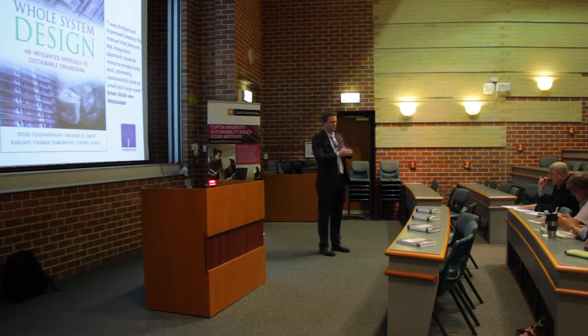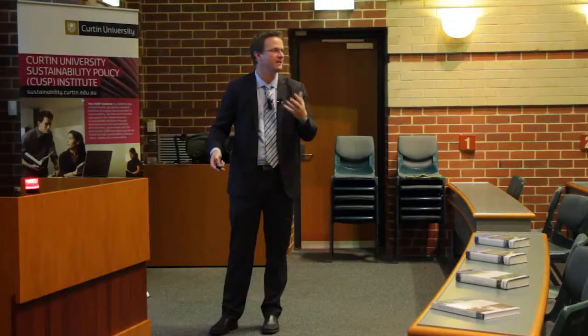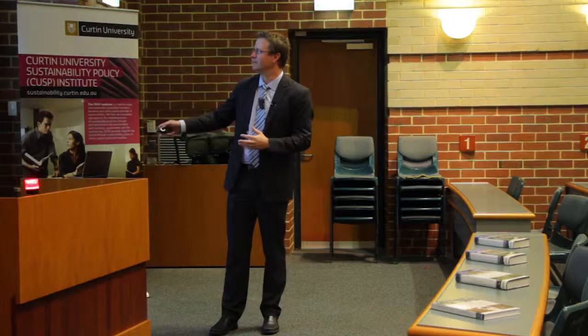How do we change our building codes? How do we change our procurement practices? How do we change our higher education and accreditation? We need to think about the structures that make our economy function and identify the key points where we need to collaborate with business, industry, and universities.